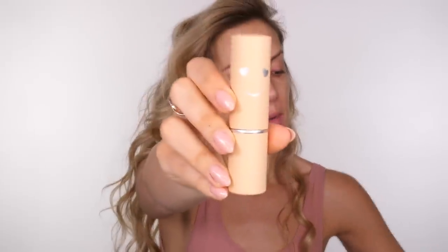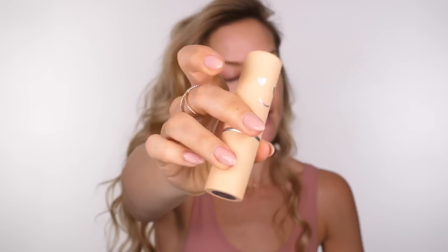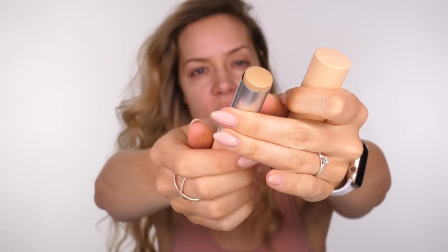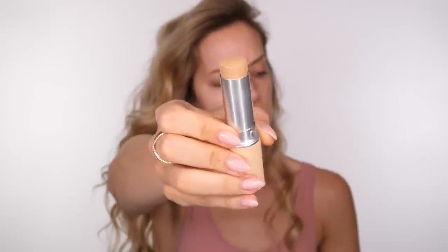For foundation today I'm going to use the new Benefit Cosmetics Hello Happy Air Stick Foundation. I haven't used this yet so it will be a first-review kind of video. It's been out a few weeks, maybe even a couple of months. They sent me shades 4 and 5 — I think 5 is going to be more my summer colour, so I'm hoping this one will be a good match.